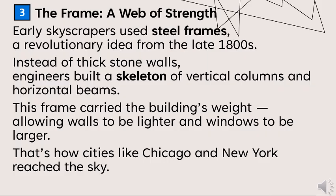Early skyscrapers used steel frames — a revolutionary idea from the late 1800s. Instead of thick stone walls, engineers built a skeleton of vertical columns and horizontal beams. This frame carried the building's weight, allowing walls to be lighter and windows to be larger. That's how cities like Chicago and New York reached the sky.